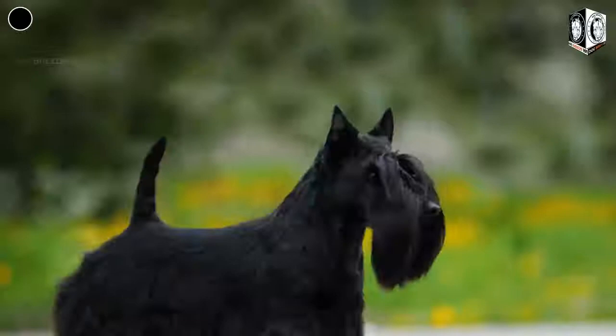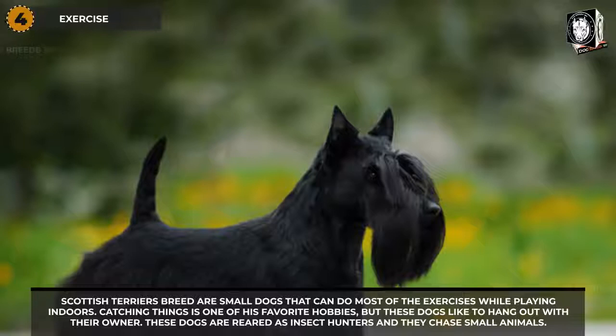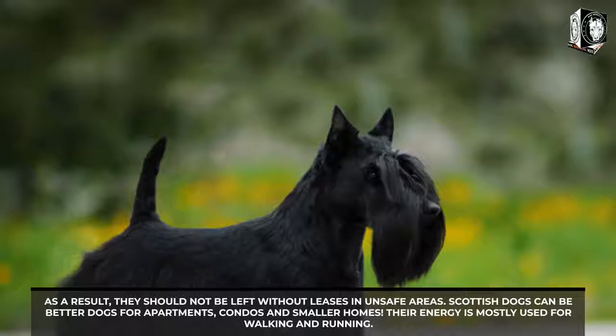Scottish Terrier exercise needs: Scottish Terriers are small dogs that can do most exercises while playing indoors — catching things is one of their favorite hobbies. However, these dogs like to hang out with their owner. Reared as insect hunters, they chase small animals, so they should not be left without a leash in unsafe areas. Scottish Terriers can be well-suited for apartments, condos, and smaller homes.